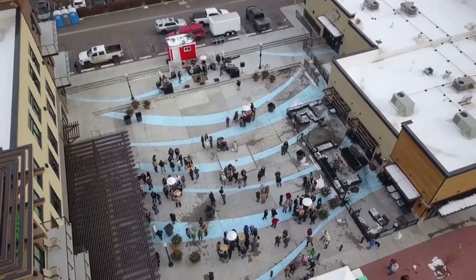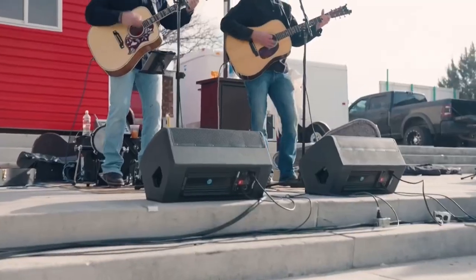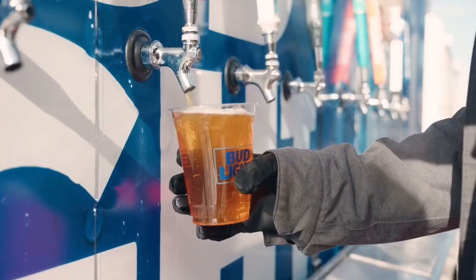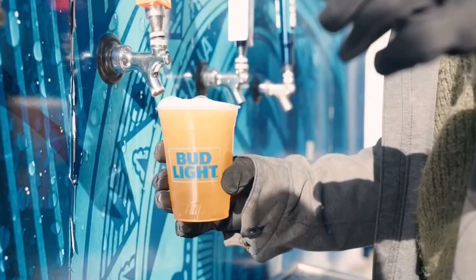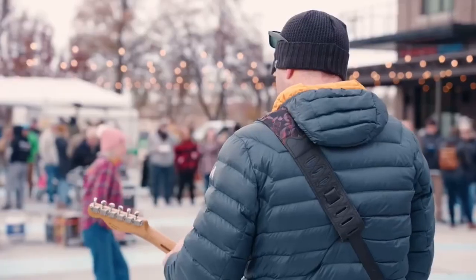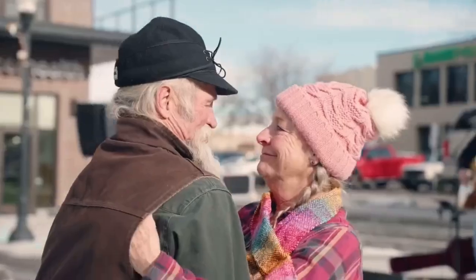Another event coming up right here in February is Winter Brew, happening downtown. You can enjoy live music, good drinks, and large games you can play right on the sidewalk. It's a very fun and very affordable activity.